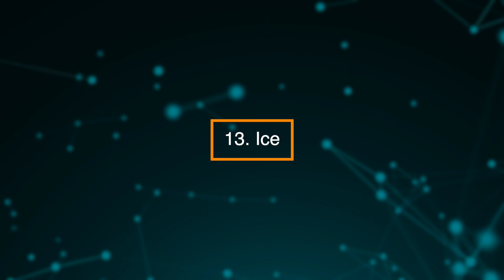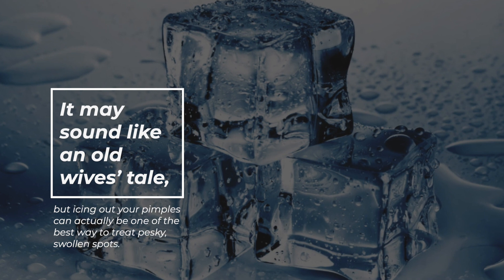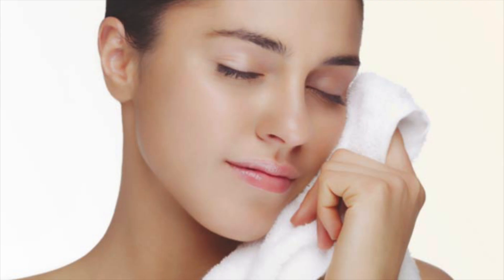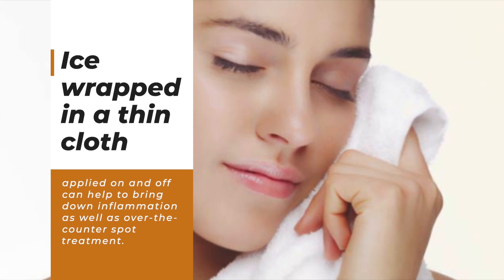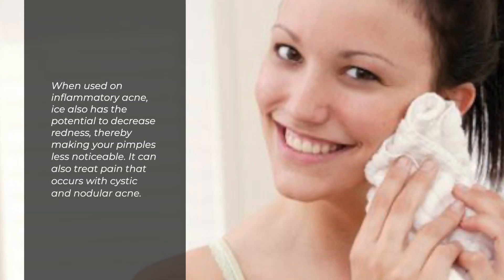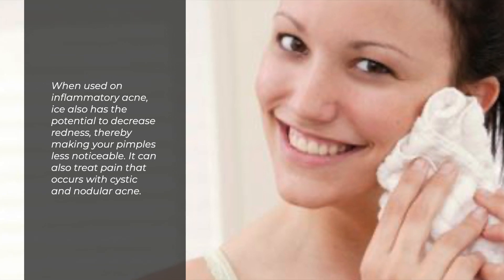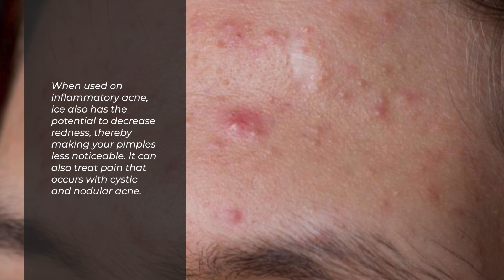13. Ice. It may sound like an old wives' tale, but icing your pimples can actually be one of the best ways to treat pesky, swollen spots. Ice wrapped in a thin cloth applied off and on can help bring down inflammation as well as over-the-counter spot treatment. When used on inflammatory acne, ice has the potential to decrease redness, thereby making your pimples less noticeable. It can also treat pain that occurs with cystic or nodular acne.